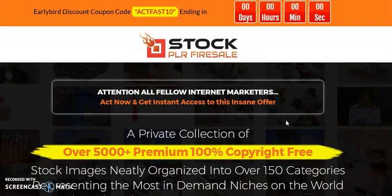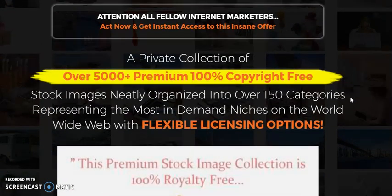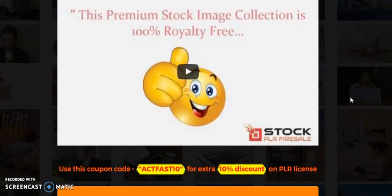There are over 5,000 copyright-free images. These images are taken from a private collection of the seller. There is a video describing the shape and structure of these images, and it gives you pictures of the images.